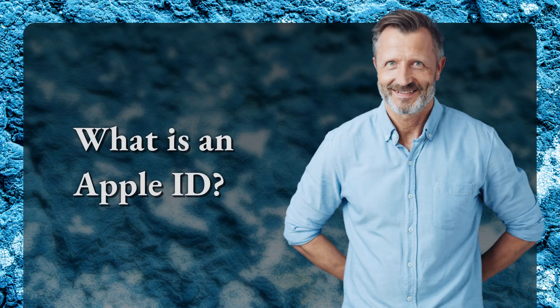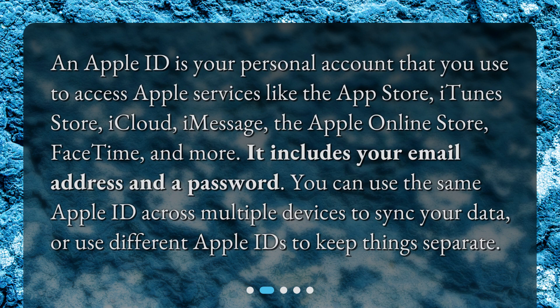What is an Apple ID? An Apple ID is your personal account that you use to access Apple services like the App Store, iTunes Store, iCloud, iMessage, the Apple Online Store, FaceTime, and more. It includes your email address and a password. You can use the same Apple ID across multiple devices to sync your data, or use different Apple IDs to keep things separate.